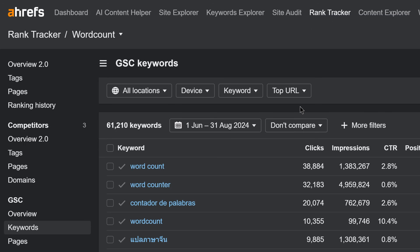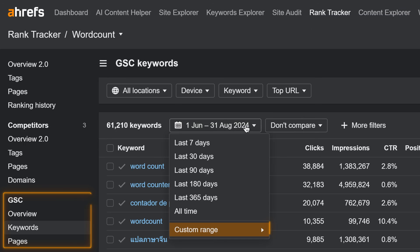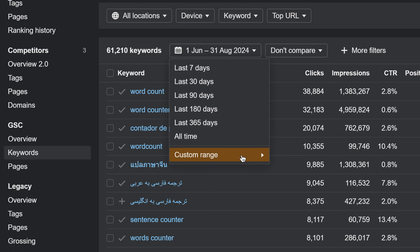In all GSC reports, you can now use the date picker to see changes across custom ranges.